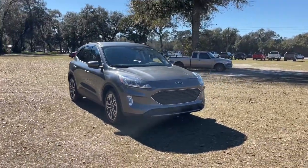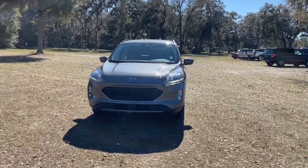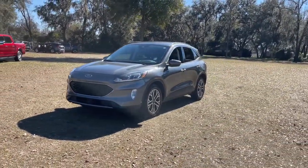You're gonna love the 2021 Ford Escape. This vehicle is an outstanding buy with fewer than 30,000 miles on the odometer.